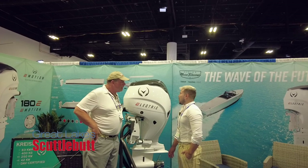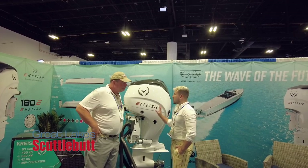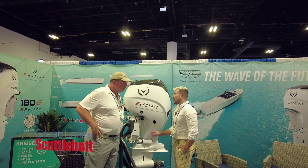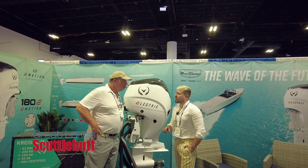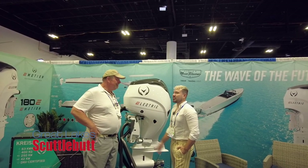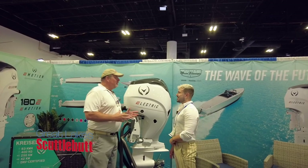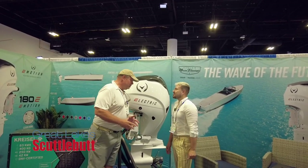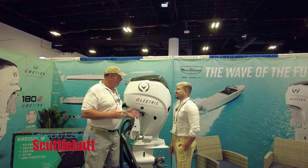How long has this been around? Well, the company exists since 1995 and we've been developing this product for five or six years now. We became a publicly traded company last year on the Nasdaq, so now we have the funds to actually commercialize the product. We in the marine space have needed a product like this for years. You guys have leapfrogged everybody else out there in developing something of this caliber.